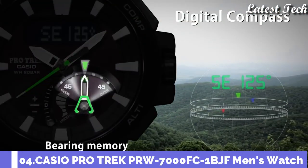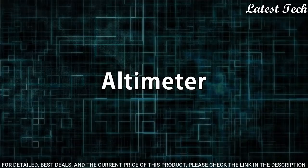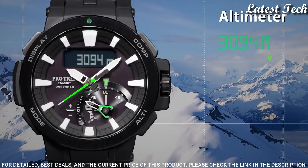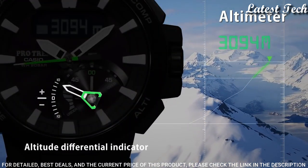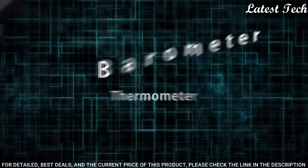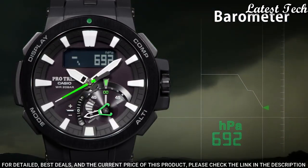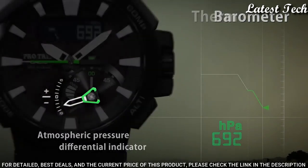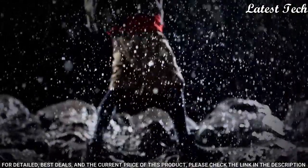Number 4: Casio ProTrek PRW-700FC-1BJF. It has Japanese solar quartz movement, polymer stainless steel hard coating case of round shape. Case dimensions are 52.3 mm in diameter and 14.5 mm in thickness. Display type: analog digital. This timepiece has sapphire anti-reflection coating glass, polymer band, band color black, 200 meter water resistance.